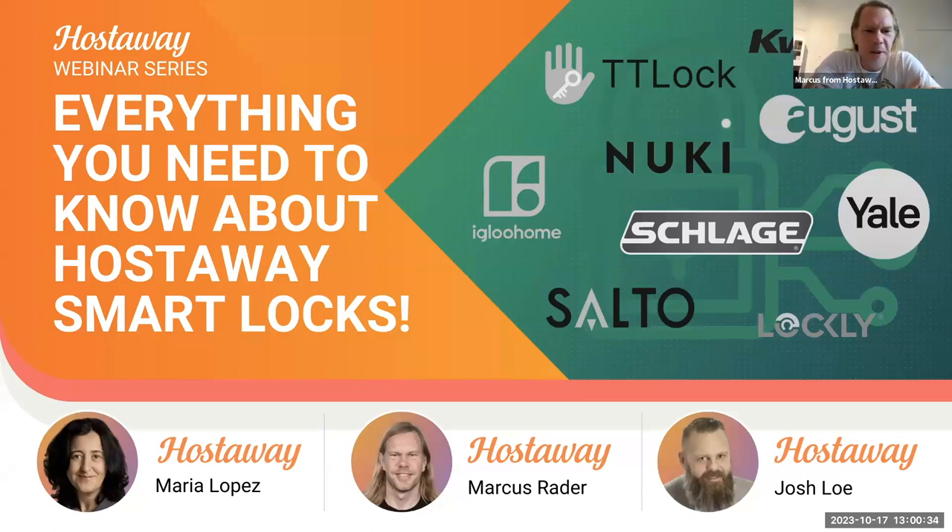Hello everyone, and welcome to the HostAway webinar series. My name is Marcus from HostAway, and we're going to wait another 40 seconds until everyone's in here.